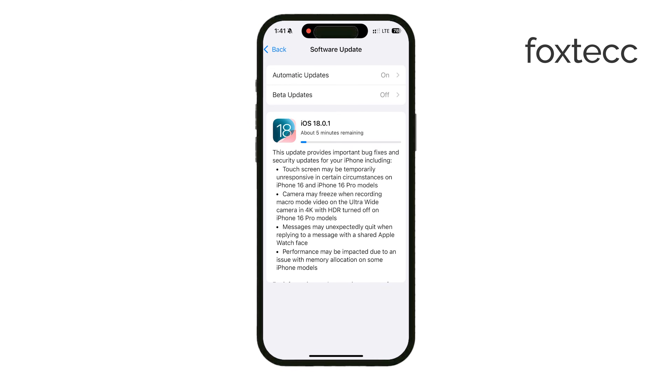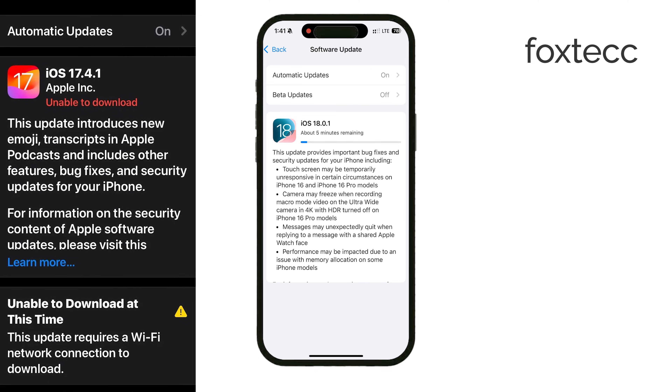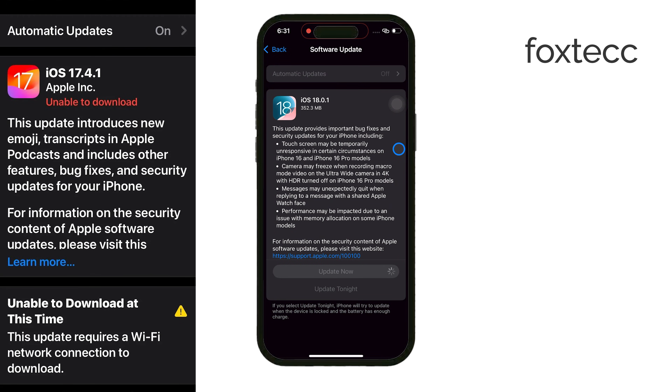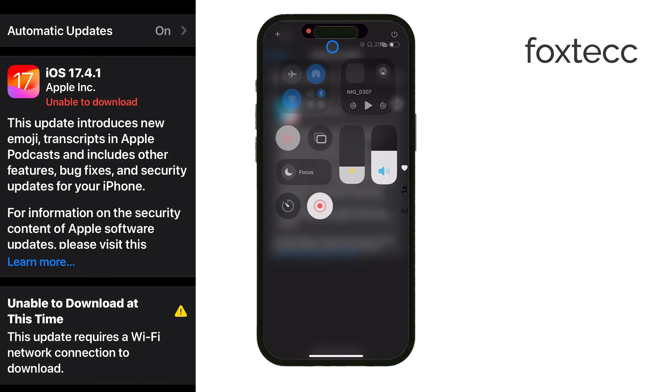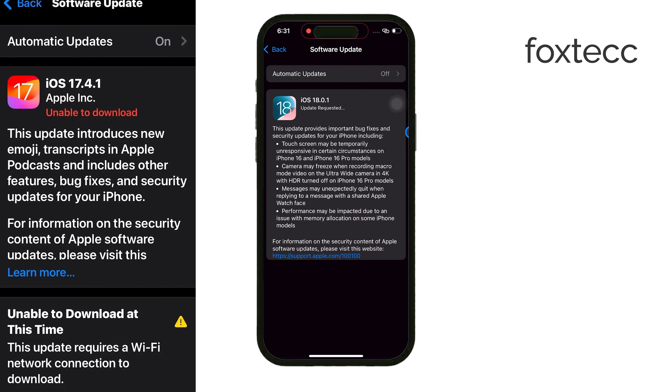Some users have reported issues with iOS requiring Wi-Fi to download updates. This tends to happen more on older iPhones, like the iPhone XS and earlier models. If you're using an iPhone 11 or later, you should be able to update over cellular without any problems.